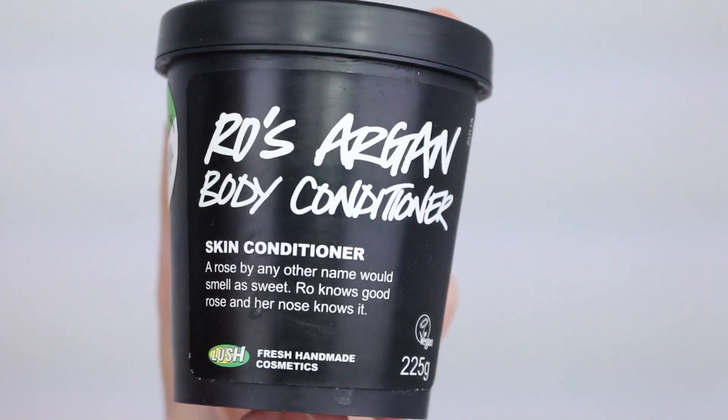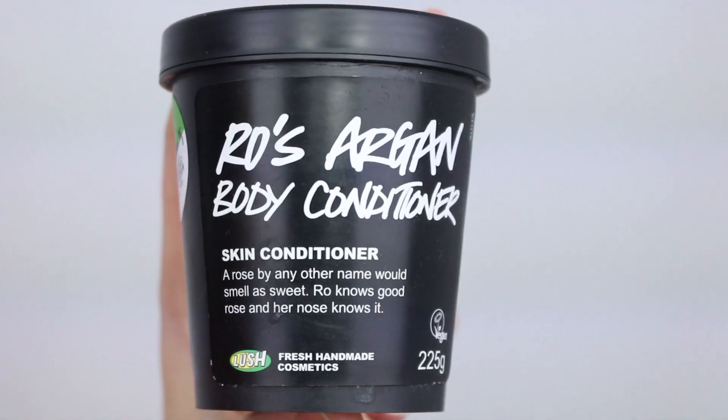Then I have the Lush Rose Argan Body Conditioner. I absolutely love this stuff. My one deterrent is that it is pretty expensive, but it really does the job. It's a great body moisturizer — very easy and convenient. You can use it in the shower and it just washes off, leaving your skin feeling really nourished and moisturized. If you have extra dry skin on your legs, arms, or anywhere on your body, I'd recommend checking this out.